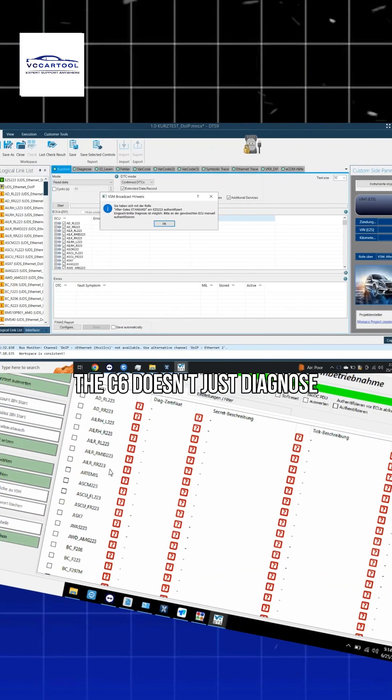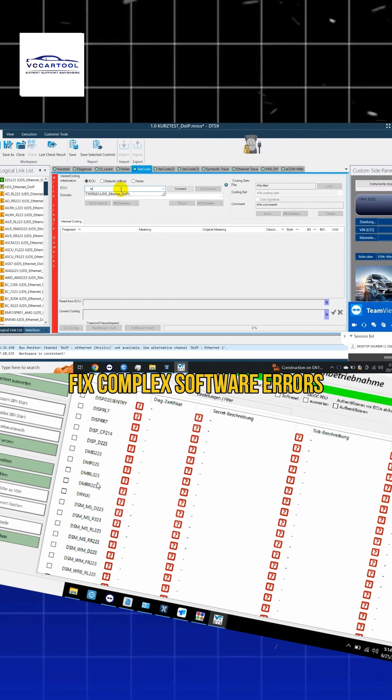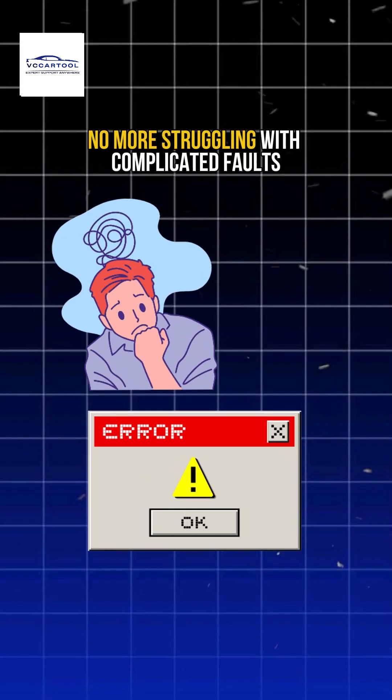But that's not all. The C6 doesn't just diagnose — it empowers you to reprogram ECUs, auto-update software, and fix complex software errors that are unique to Mercedes-Benz. No more struggling with complicated faults.